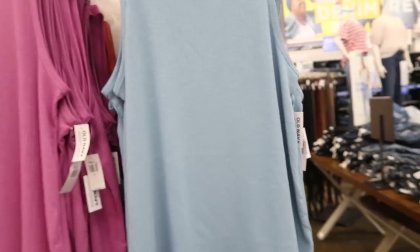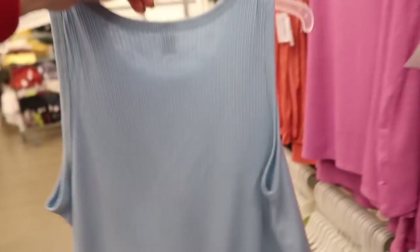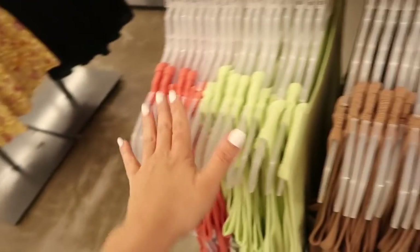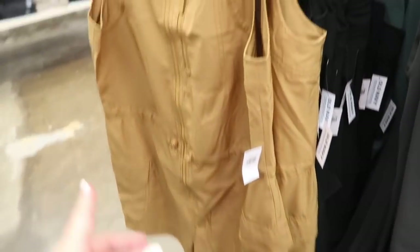Also seeing a high neck top — these are ribbed, really nice and flowy towards the bottom, like a swing style. Same kind of fit through the back. Comes in blue, purple, coral, green, orange, brown, olive, and gray. These are normally $16.99.